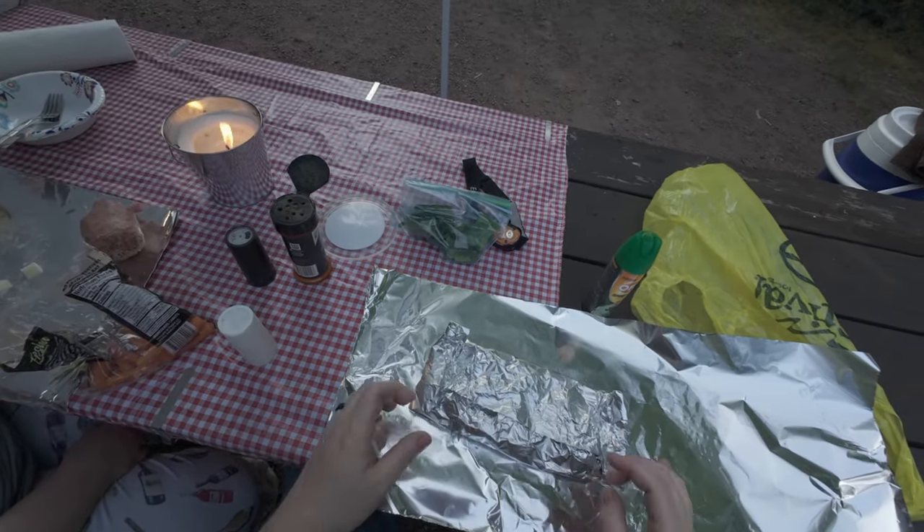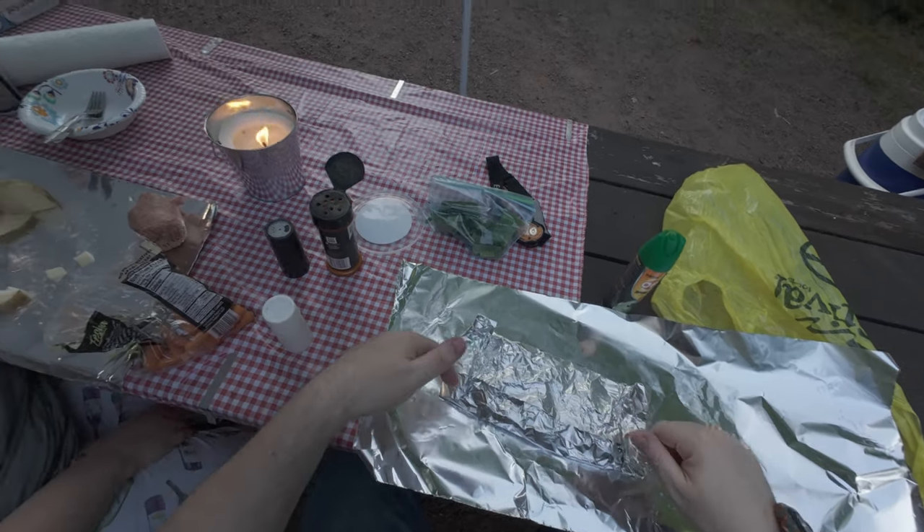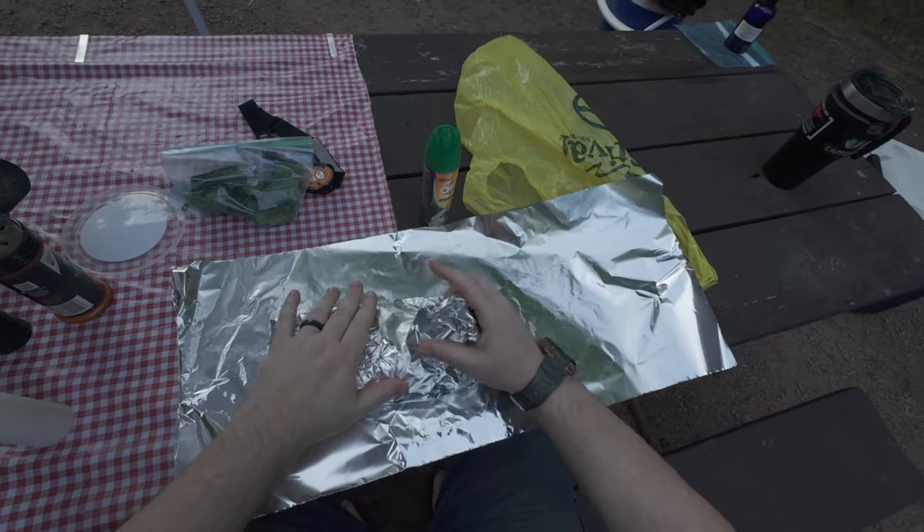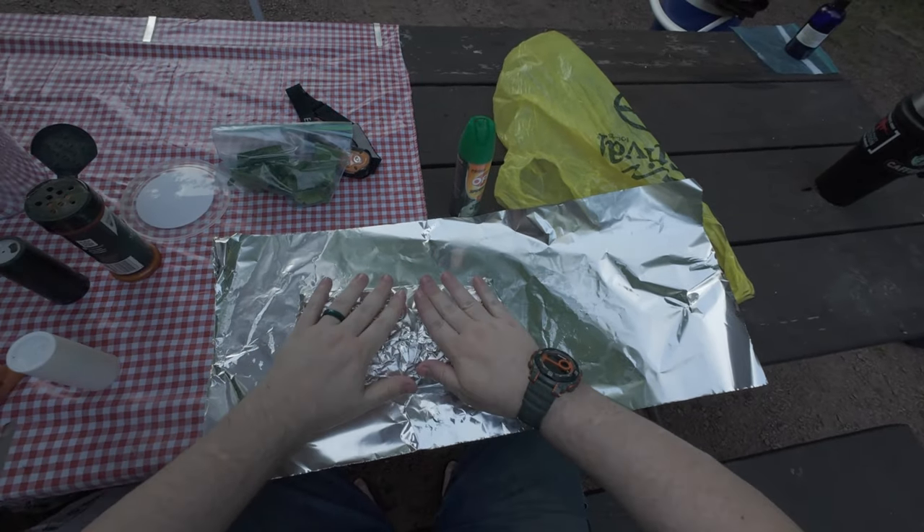I'm actually going to need another layer of tin foil to wrap around the other side. There we go.